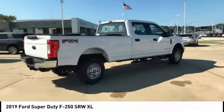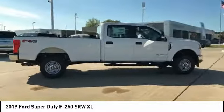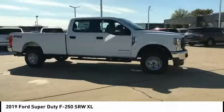This Ford F-250 Super Duty is priced below $55,000. This vehicle has less than 100 miles.